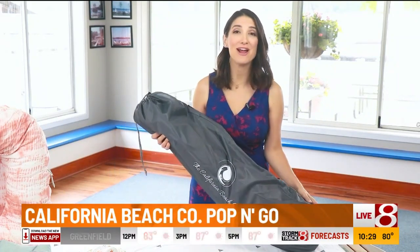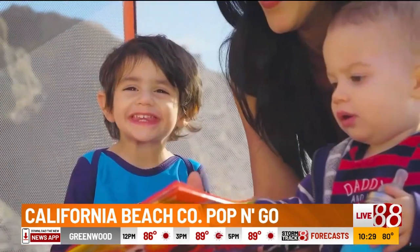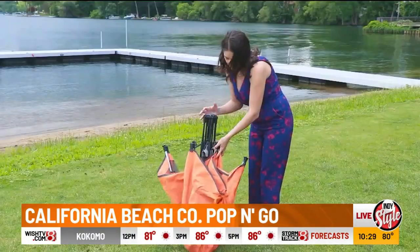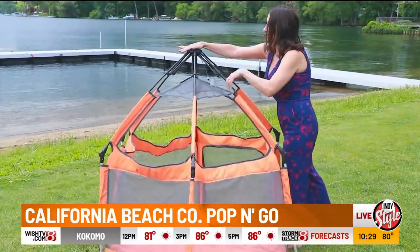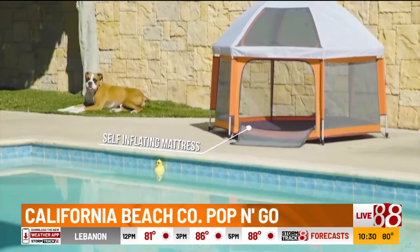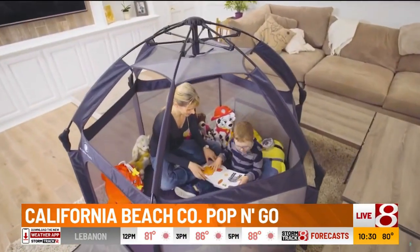For the active little ones who are on the go or need even more space, this playpen is your summer adventure solution. It's the California Beach Co. Pop and Go, a UV-protected playpen to keep your children safe and secure. At just over 7 pounds, it's light and super easy to use. The pop and release patented technology is so easy — you just press down once and there you have it, a functional space for kids in seconds.